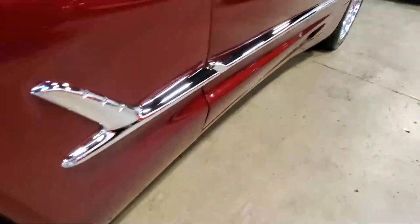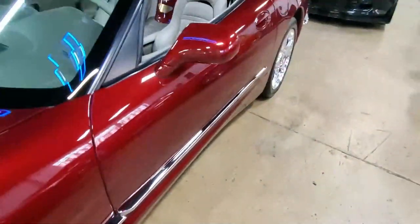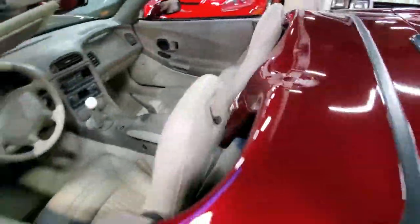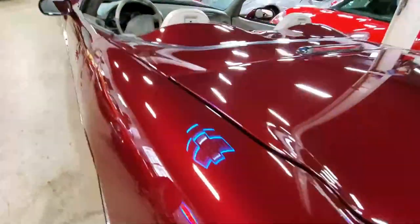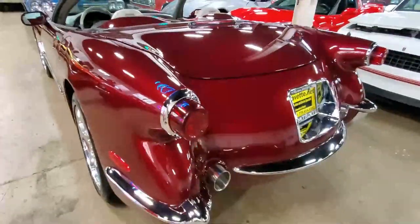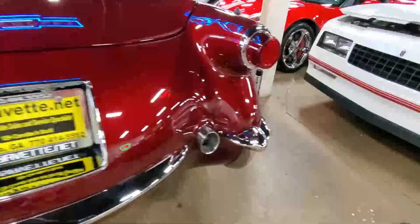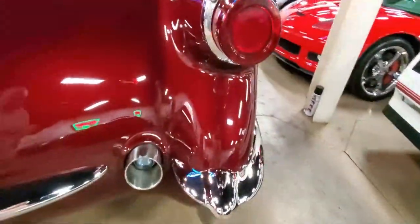It's got a 350 horsepower LS1 engine and the Z51 handling package, so it's going to be a really nice driving car. Chances are, if you get this car and go to any Corvette show in the country, there's probably not going to be another one there like this. It's a real head-turner.